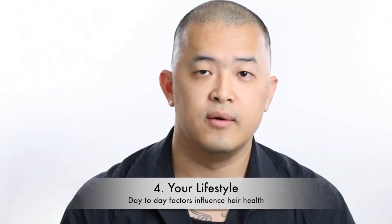Lifestyle is number four on my list. Someone who works outdoors in the sun, heat, dust, and debris is going to have a very different hair condition than someone who works in an office.